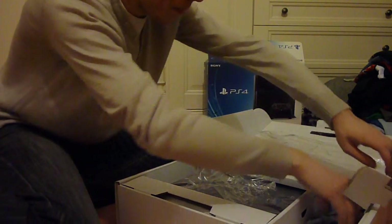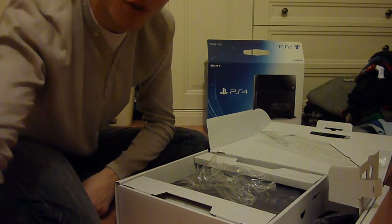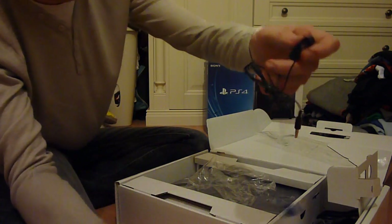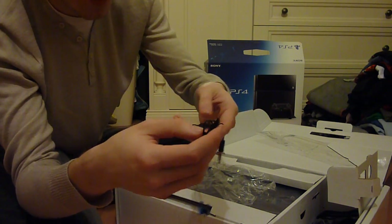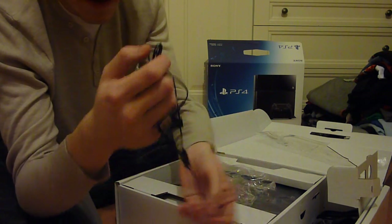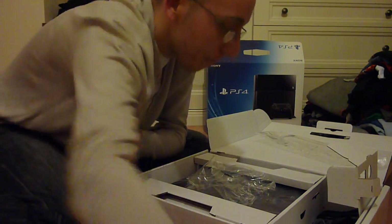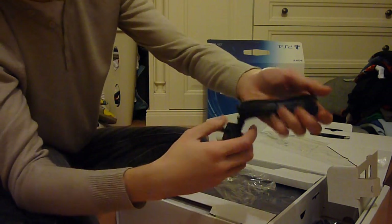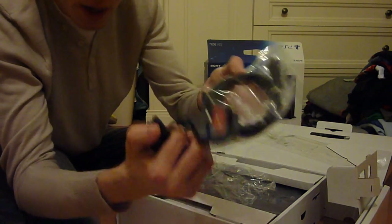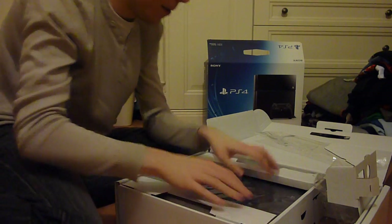Next we have the cable to charge the DualShock 4 — I think it's the same as the DualShock 3 one. We've got the headset that plugs into the controller: feels very light and cheap but I've heard it's actually good quality, and you get one free with every console. No power brick this time, which is great, and we've got the HDMI cable as well.